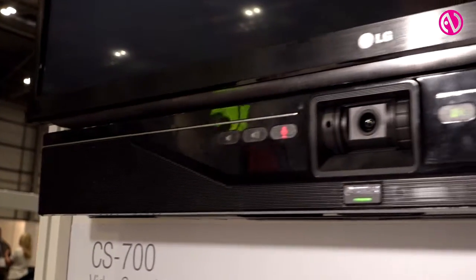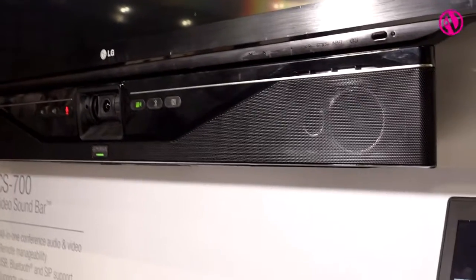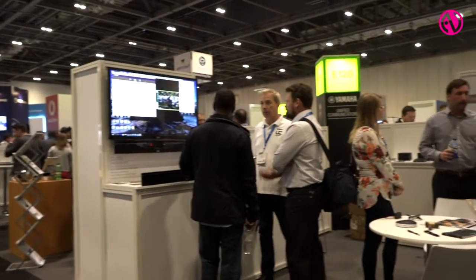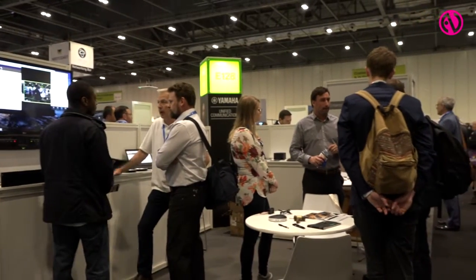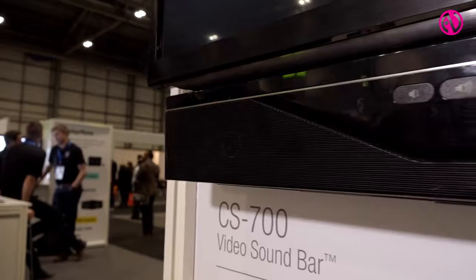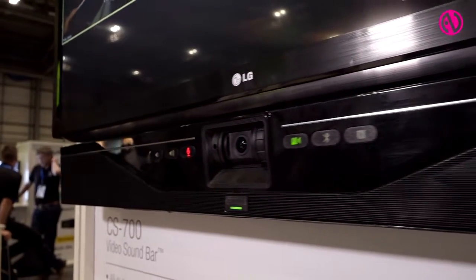One of the key features of the CS700 is its ability to be integrated into a company's network, so they can access the product remotely using a simple browser. They can add in the IP address of the product and interrogate and maintain the unit from wherever they are in the organization.